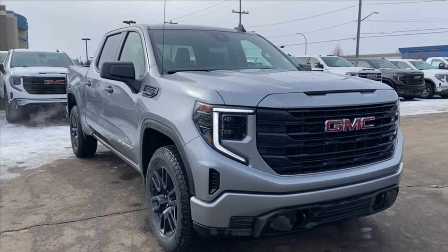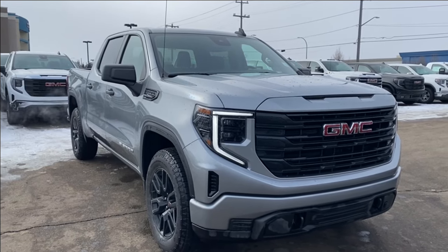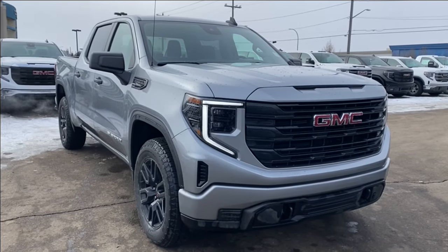Thanks so much for joining me as we took a look at a new 2024 GMC Sierra 1500 Pro. If you like the video make sure you leave a like, subscribe to the channel so you can get more videos just like this one and we hope to see you in the near future.